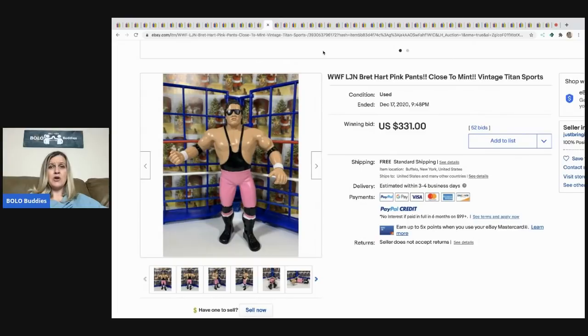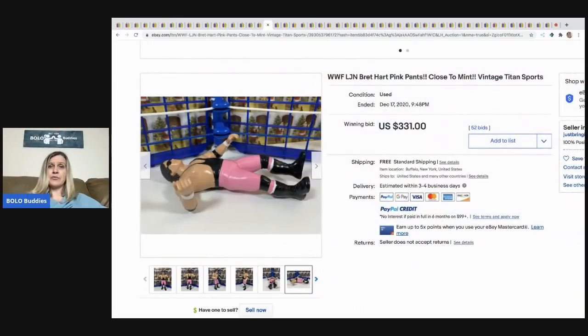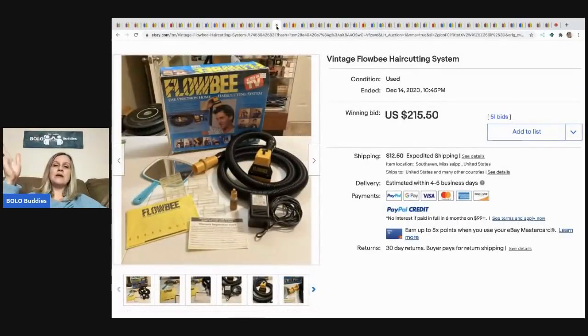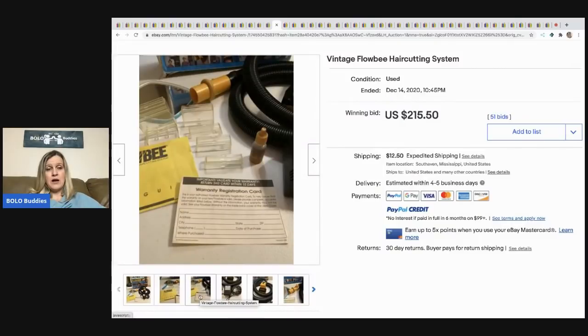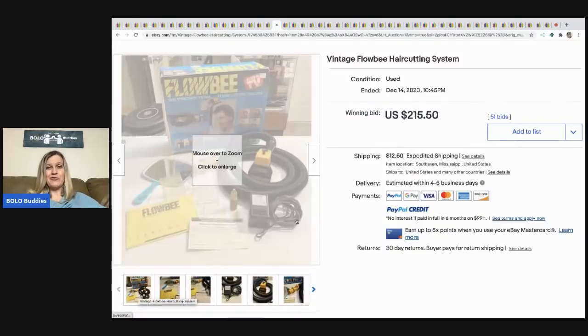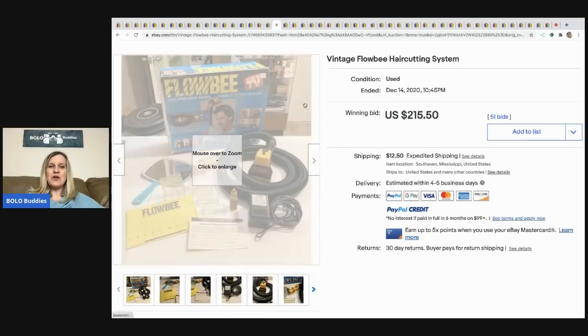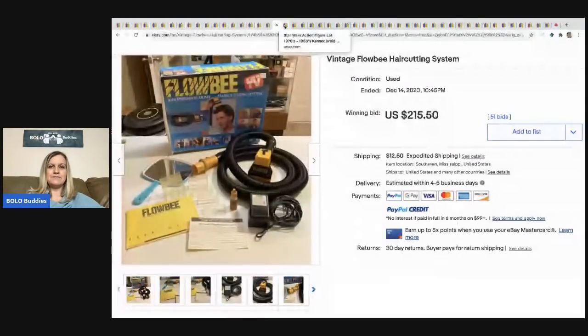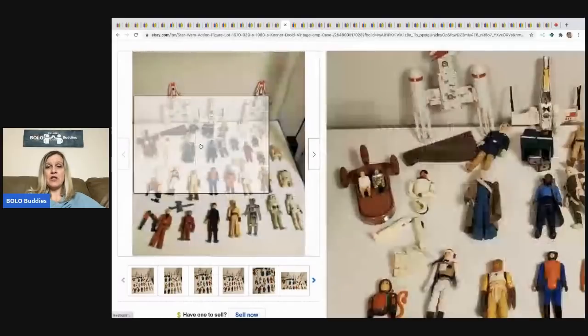WWF LJN Bret Hart pink pants, close-to-mint action figure — he sold for $331 with free shipping. The Flowbee — this bolo has been around for a long time and I'm guessing it'll always be a bolo. As Seen on TV, and if you want more As Seen on TV bolos, I do have a category video. This one sold for $250.15, buyer paid shipping.